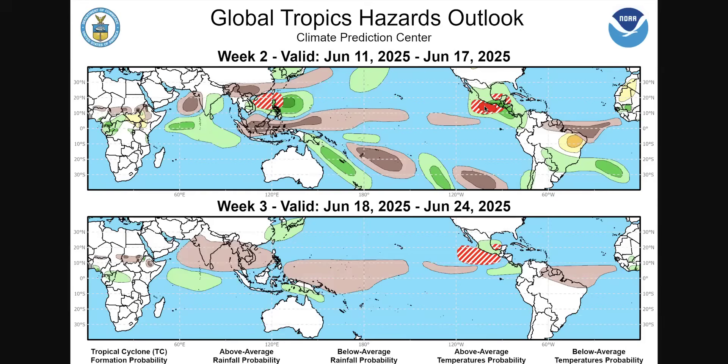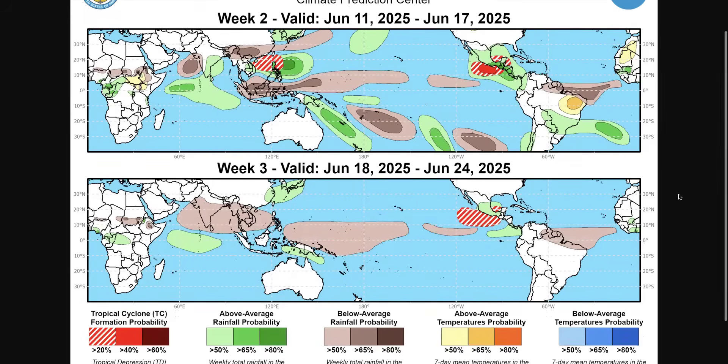From the Climate Prediction Center, the area to watch in the next week is on the Pacific side of Mexico. We do have about a 20% chance of development over the Southern Gulf and Northwest Caribbean next week. The following week, we're monitoring the same area, but it shifts a bit farther west toward the Pacific side of Mexico, with continued wet conditions over the Western and Southwestern Gulf and Bay of Campeche. For the rest of the Caribbean and the East Coast, not much is expected to form. There may also be some possible development around the Northern Philippines and the South China Sea.